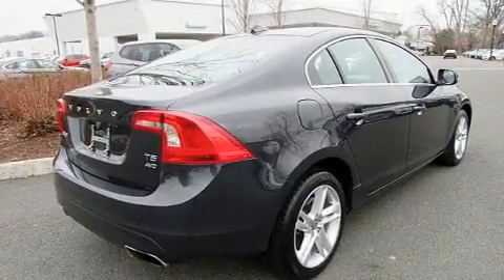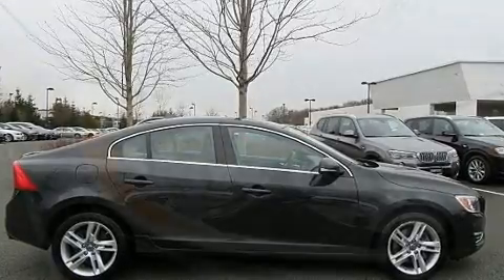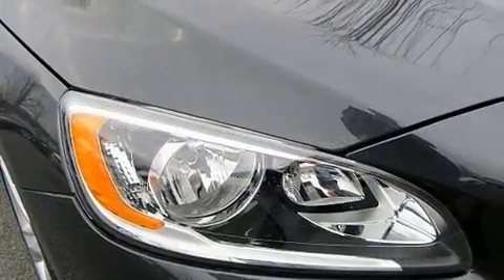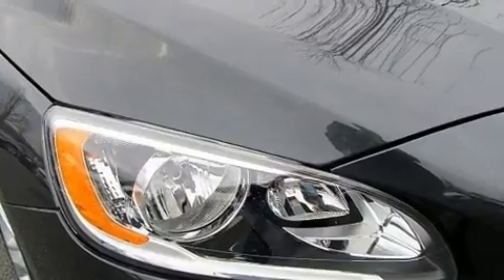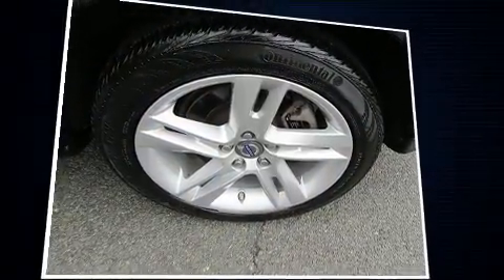Turbocharger technology provides forced air induction, enhancing performance while preserving fuel economy. The following features are included: one-touch window functionality, heated seats, and seat memory.